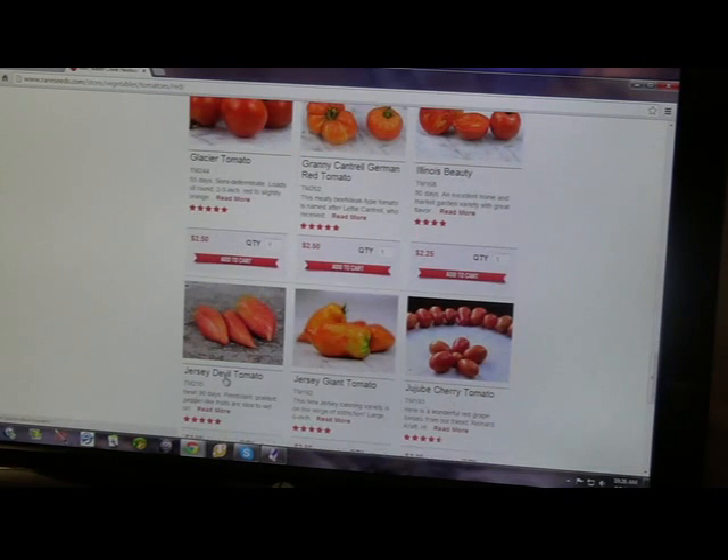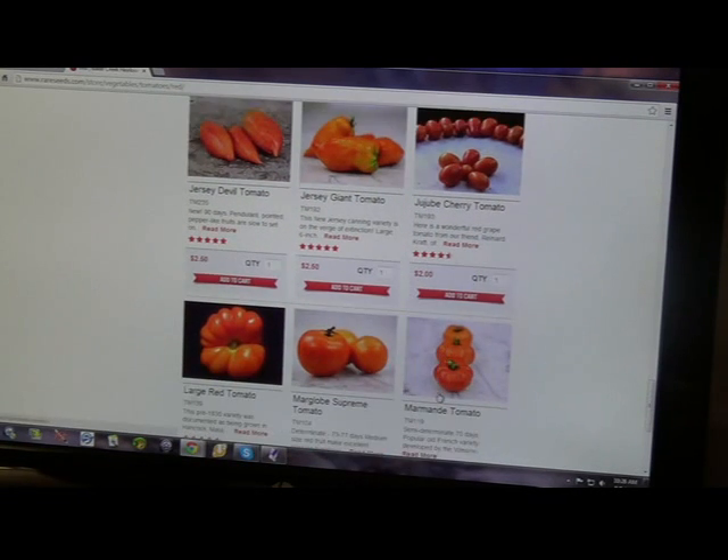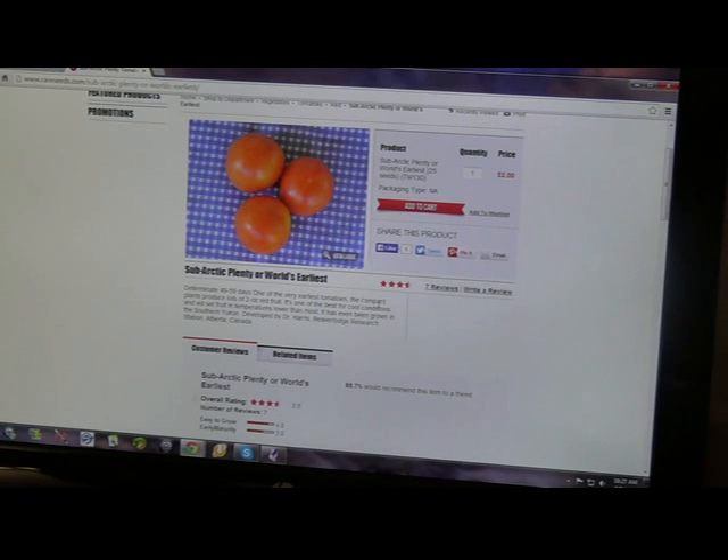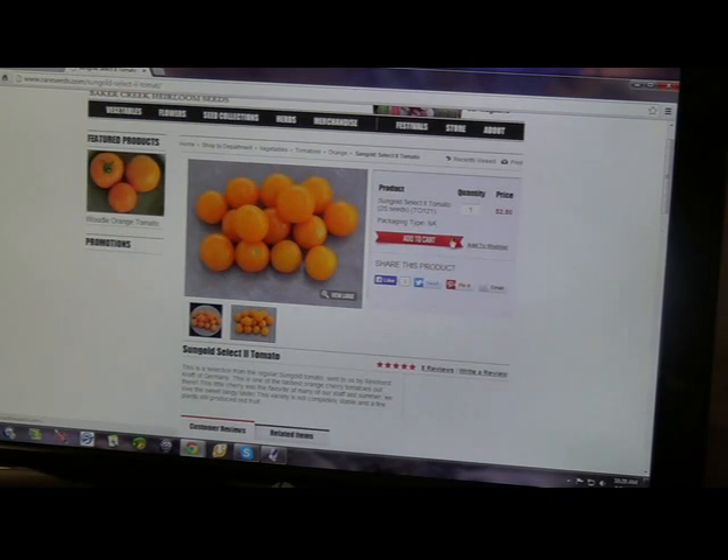I wanted a cherry tomato. I'm not really keen about these kinds, but here's something I was looking for — a cherry tomato, kind of like a cherry tomato, and it's orange. So I guess we'll go with that one.